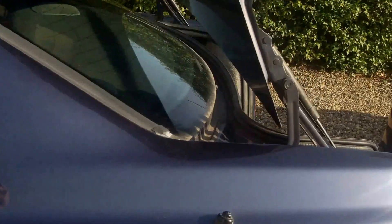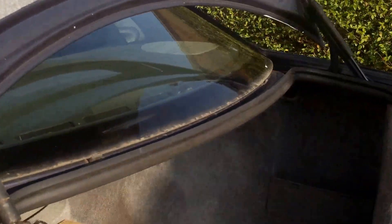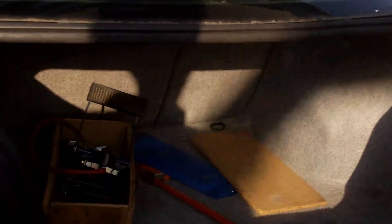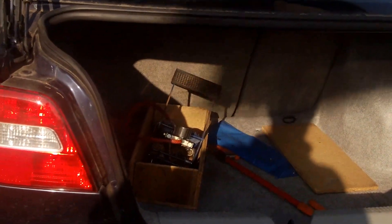The aero at the back automatically comes up when you put the radio on. Nice big boot for storage, and the seats do fold down so you could actually put a larger item inside if you wish.